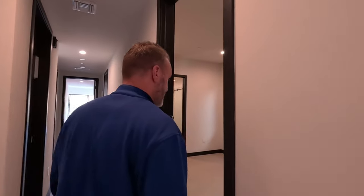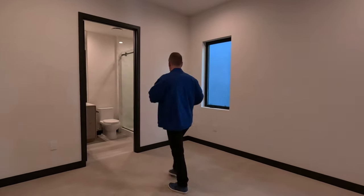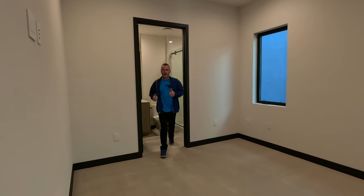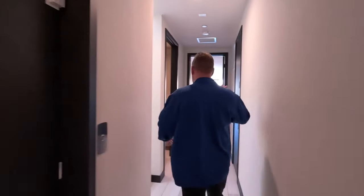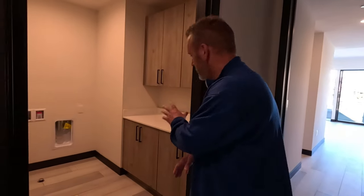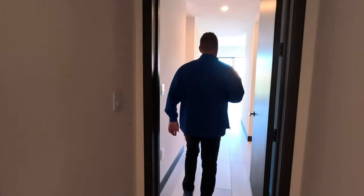Another bedroom here with a big closet — not a walk-in, but a good-sized closet — and its own bathroom with a stand-up shower and sinks. Down here we've got the elevator that takes you up and down all three floors, plus a laundry cabinet with a sink and another heat exchanger.